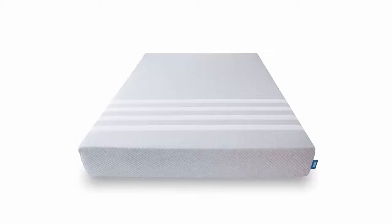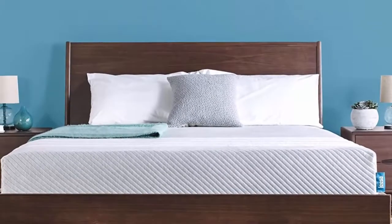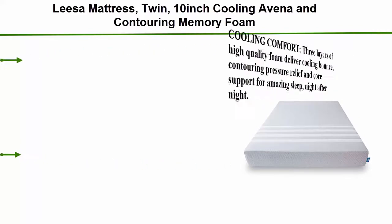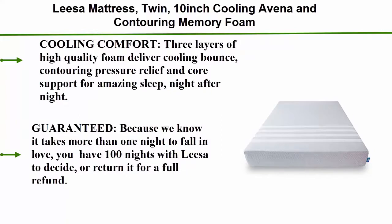Top 1: Leesa Mattress Twin, 10-inch cooling Avena and contouring memory foam. Three layers of high quality foam deliver cooling, bounce, contouring, pressure relief, and core support for amazing sleep night after night. Guaranteed — because we know it takes more than one night to fall in love, you have 100 nights with Leesa to decide or return it for a full refund.